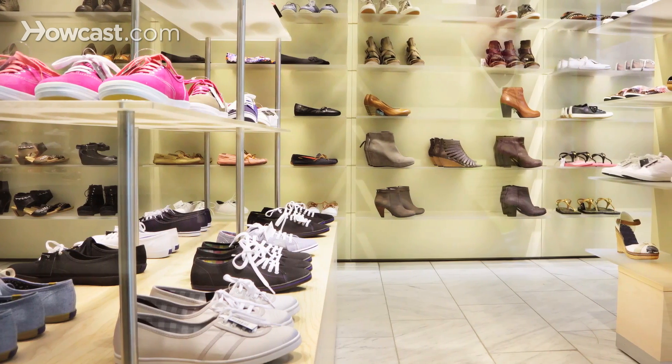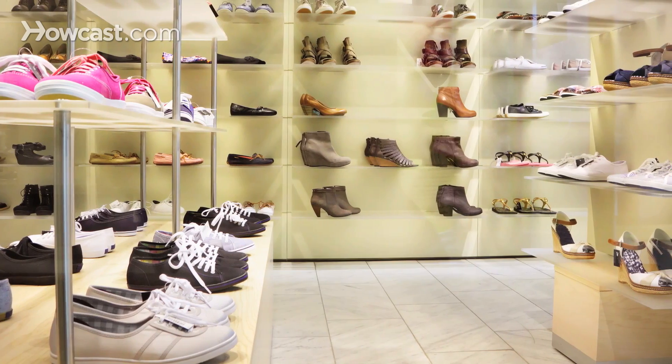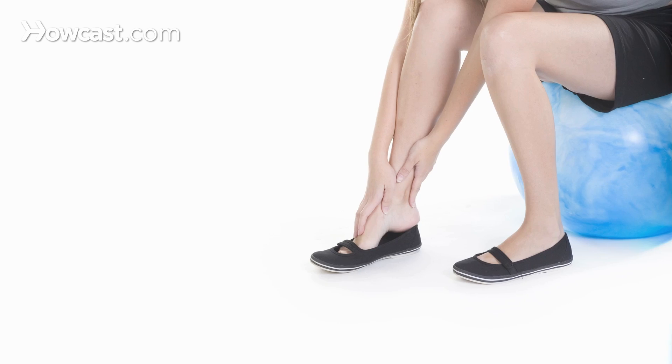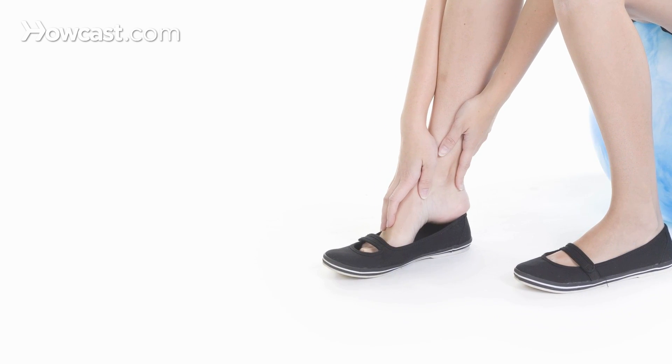Shoe gear is also critical. Wearing a shoe with a pointy toe box is a recipe for disaster. An extra-depth shoe or a shoe with a wide toe box allows your toes plenty of room to move around so that they don't rub and cause corns, calluses, blisters, or even digital deformities.